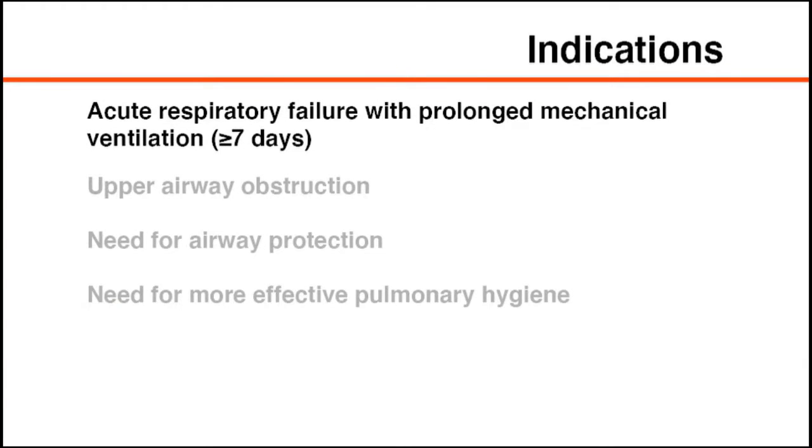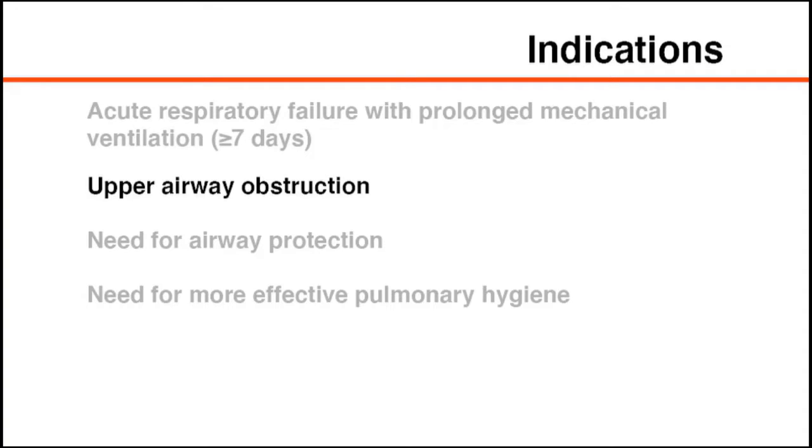A tracheostomy should be considered in patients with acute respiratory failure who require prolonged mechanical ventilation, defined as seven days or more, and who are expected to have a meaningful recovery. Tracheostomy decreases the need for sedation and facilitates weaning from the ventilator. Additional indications include upper airway obstruction including vocal cord paralysis, the need for airway protection in neurologic disease or traumatic brain injury, and the need for more effective pulmonary hygiene.